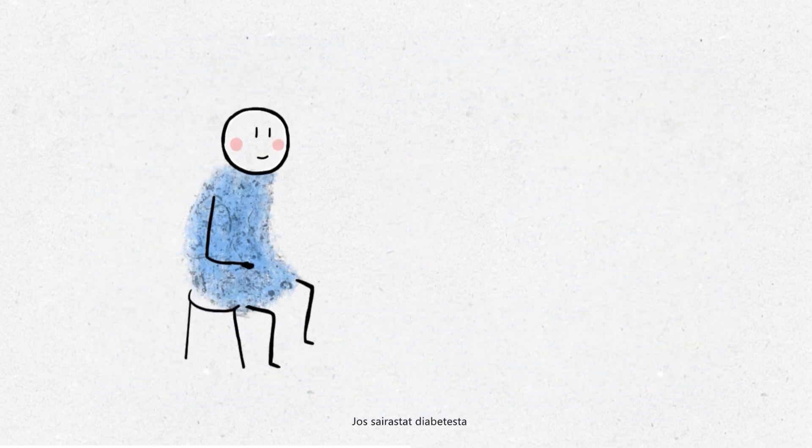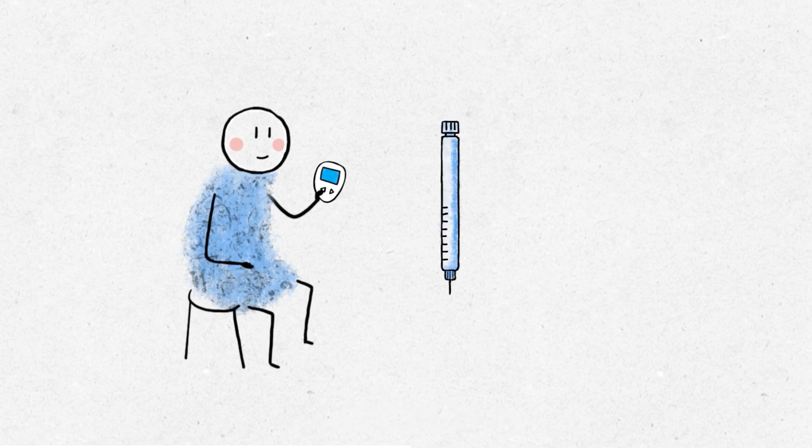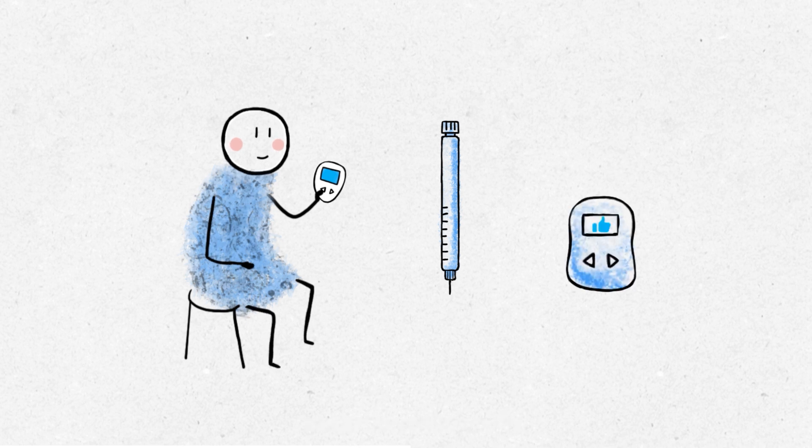For people with diabetes, regular testing of your blood sugar levels will help you and your healthcare team know if you're taking the appropriate dose of your diabetes medication to reach your glycemic target and to adapt your medication dose if required.